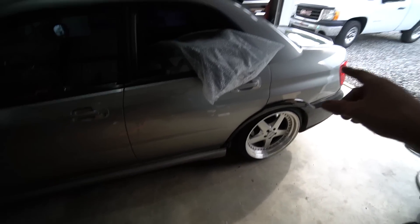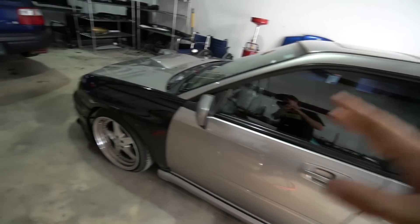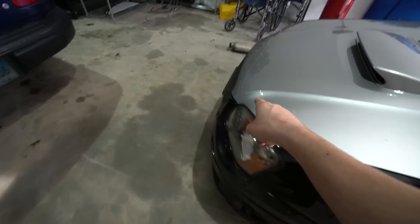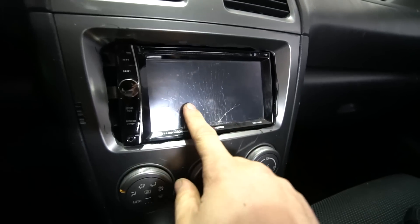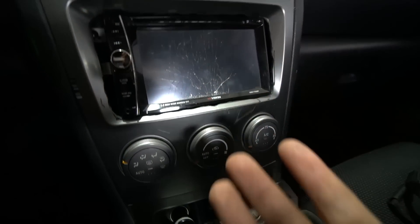He doesn't want the wheels and wants the stock trunk, so I'm taking the carbon fiber trunk off and the fancy wheels. The power steering is fixed, so that's good. The car's pretty much ready to go — I just need to put a radio in it.